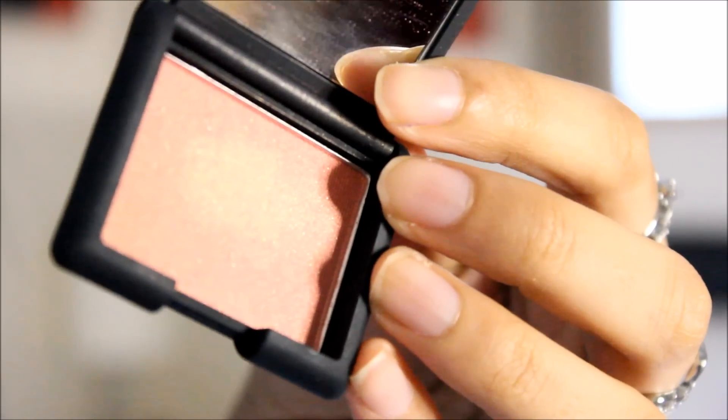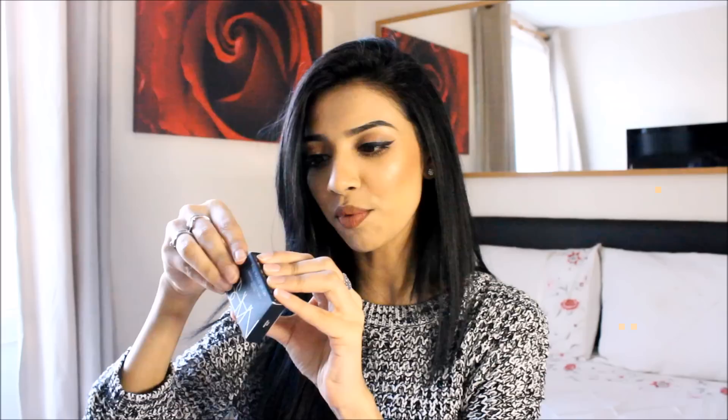Because my contour kit came two days late, they gave me a NARS blusher called Orgasm — which is a pretty ridiculous but cute name! I'm just going to pop it into my handbag. It's a really cute, beautiful blusher — the shade is so pigmented and shimmery. I will be using this in my tutorials along with everything else I showed you guys.